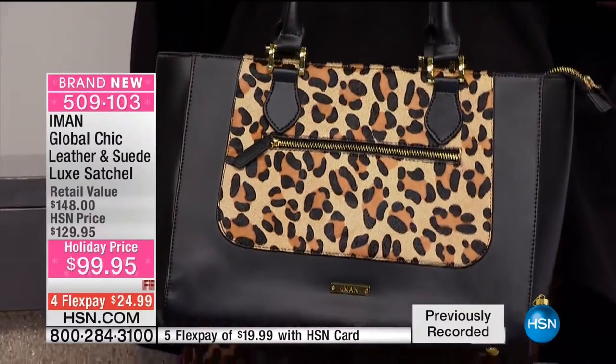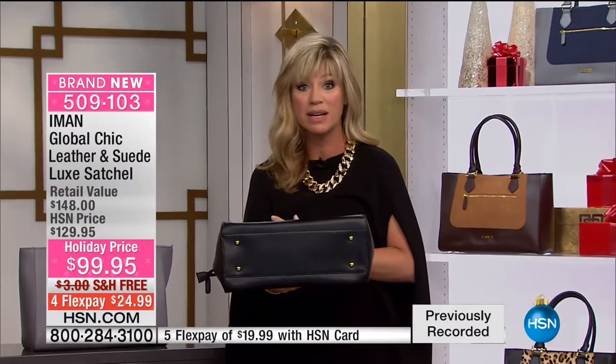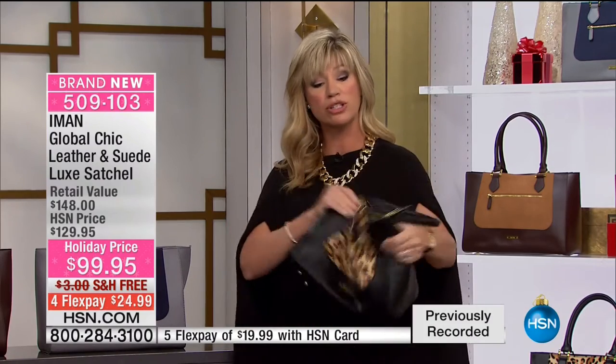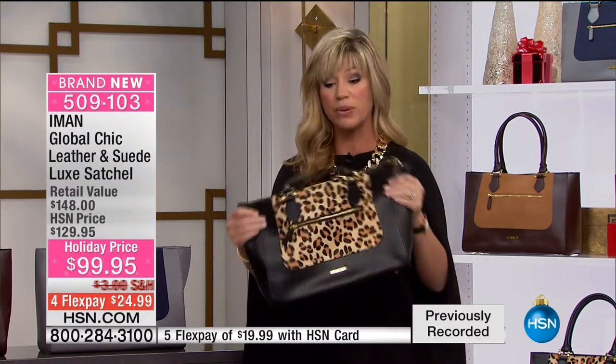The rolled leather that Iman did in the handles, the flat bottom — that's what we want on our purses, not on us — the flat bottom makes the bag stable. When you set it down, it has structure, but I just want to show you how I can move this bag. That shows you the quality of the leather that Iman's put inside of this.